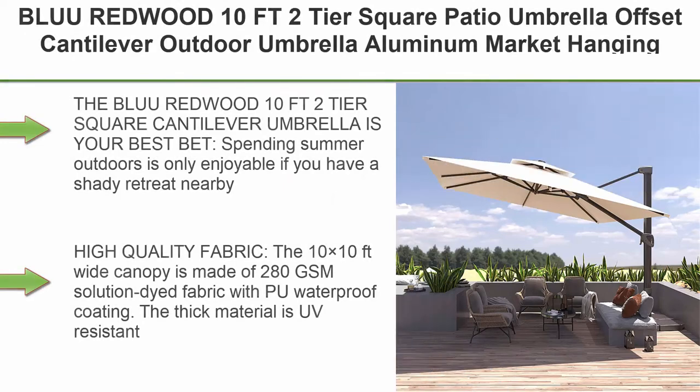Top 2: Blue Redwood 10 Feet 2-Tier Square Patio Umbrella, Offset Cantilever Outdoor Umbrella, Aluminum Market Hanging Umbrella with 360-degree rotation device, unlimited tilting system, and cross base.